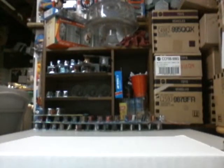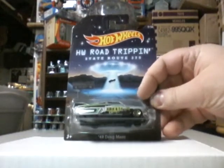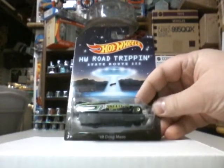Hot wheels and die cast collectors, it's King Hot Wheels with another video. This video is going to be some cracking. Here we go — the Road Tripping 49 Drag, Mark Area 51. Let's crack it!